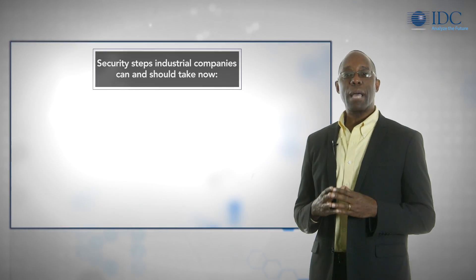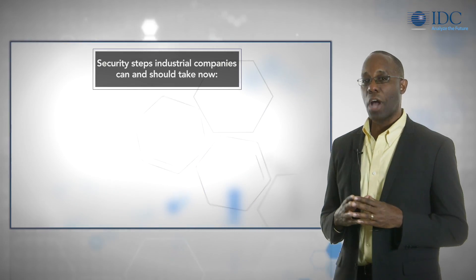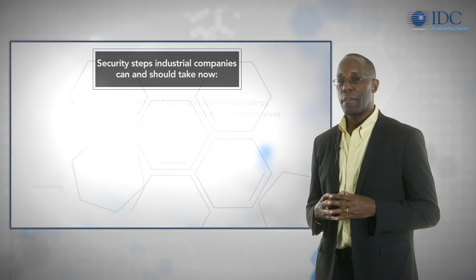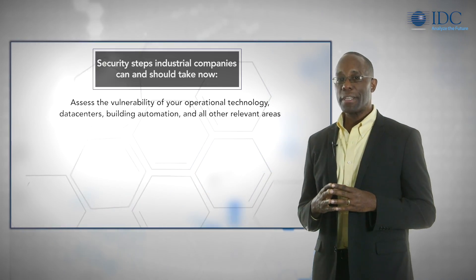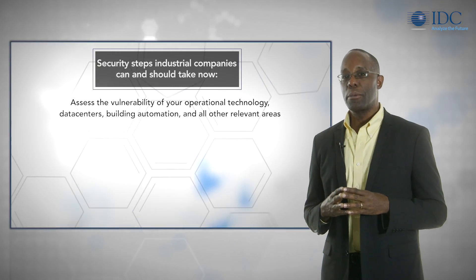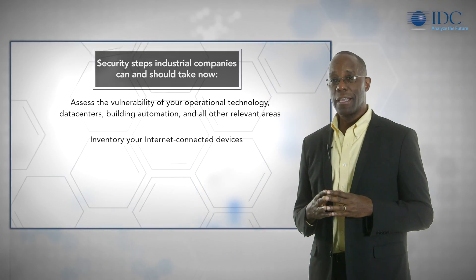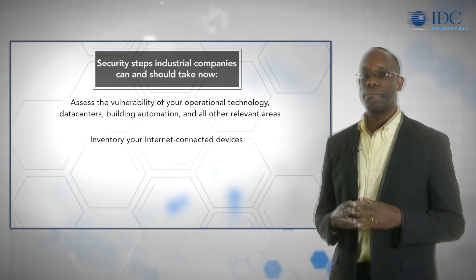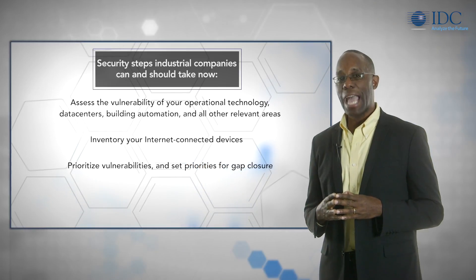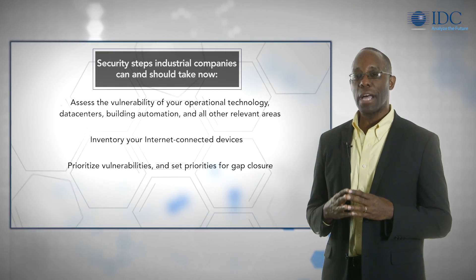There are several steps industrial companies can and should take now to protect themselves as they connect operational systems and devices to the Internet. First, carefully assess the vulnerability of your operational technology, data centers, building automation, and all other relevant areas. Next, inventory your Internet-connected devices. Then, prioritize vulnerabilities and set priorities for gap closure based on the Industrial Internet Consortium best practices for industrial IoT security.